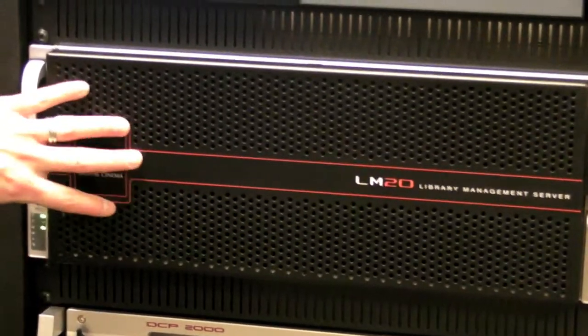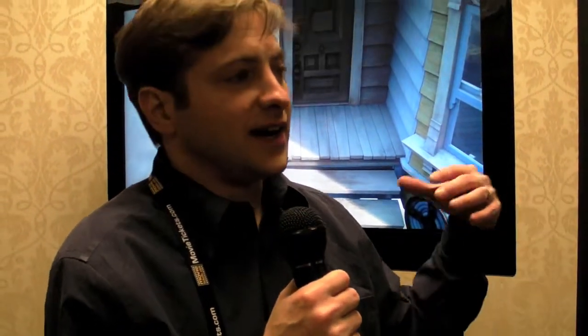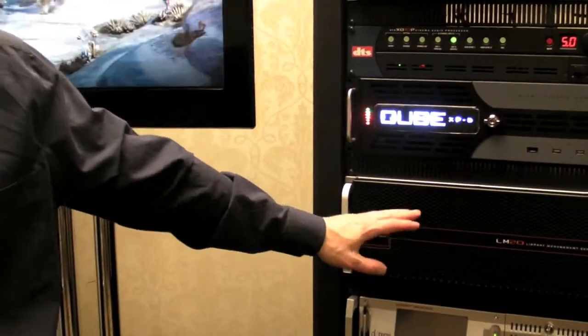Behind this front panel are 24 one-terabyte hard drives. So it actually comes in 8 terabytes, 12 or 14 terabytes, or 20 terabytes. If you have a 30-plex, you'd want the 20-terabyte version because you'd need a lot of storage capacity for all 30 screens. If you have a 5-plex, you might only need the 8-terabyte version because you don't need to store 30 screens' worth of content.